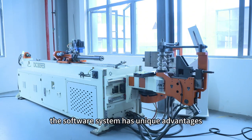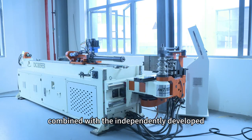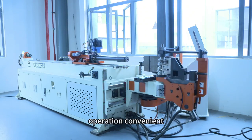The software system has unique advantages. The control of industrial computer combined with the independently developed pipe bending software makes the operation convenient.